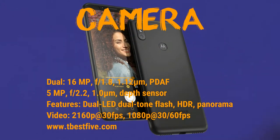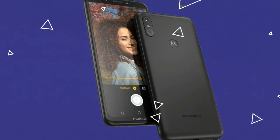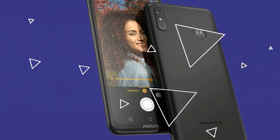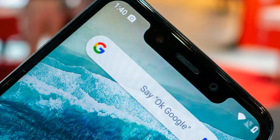The main camera is a dual rear setup with a 16 megapixel primary sensor and a 5 megapixel depth sensor. You can shoot full HD and 4K video with HDR and panorama features.